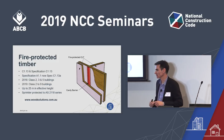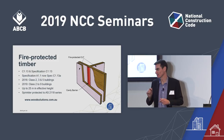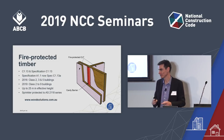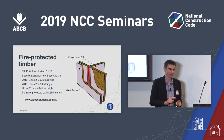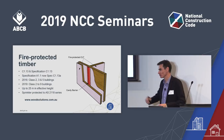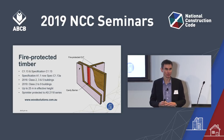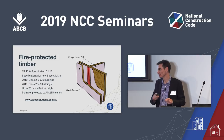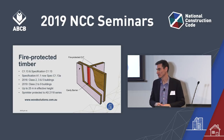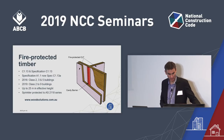These buildings have to be sprinkler protected. Later in this presentation I'll be talking about a new classification of sprinkler system under FPAA specifications. You can't use an FPAA sprinkler system for a timber mid-rise building — if you remember nothing else today, remember that. I'd also draw your attention to woodsolutions.com.au, where Wood Solutions already has handbooks to help with the current timber provisions and has been creating new handbooks for buildings other than Class 2, 3 and 5.